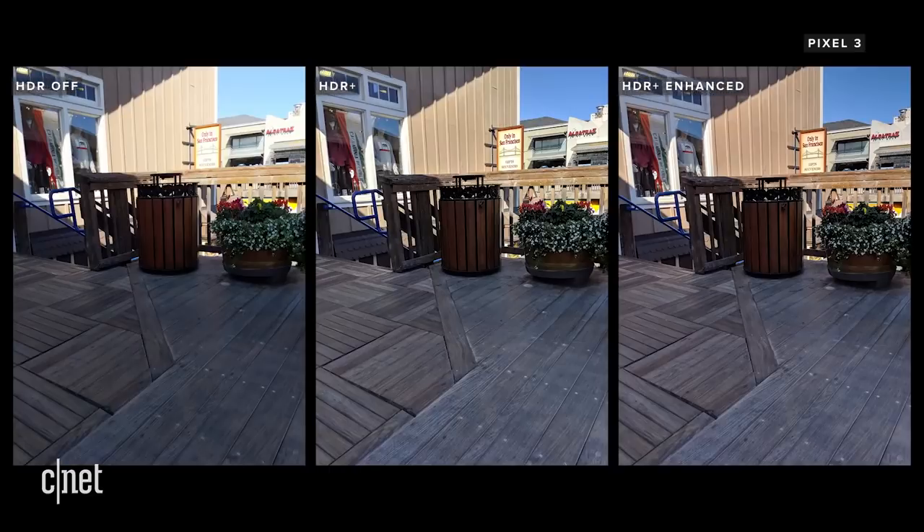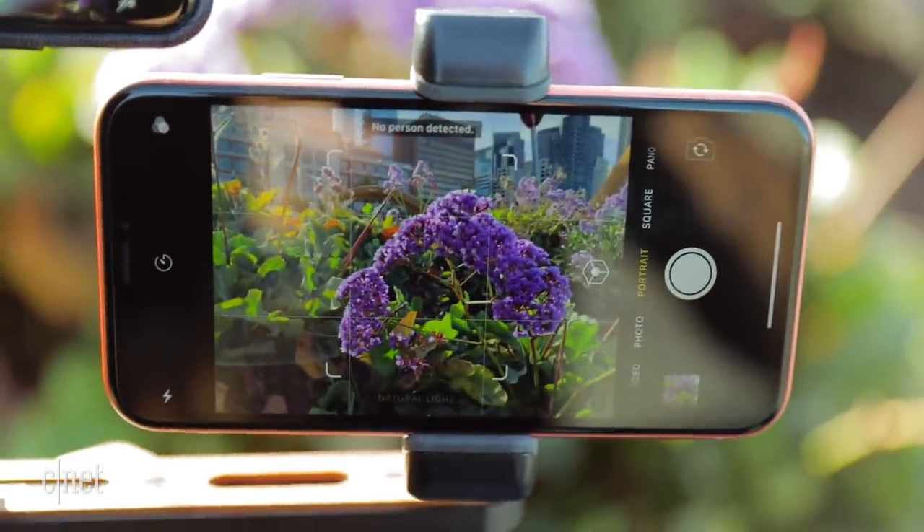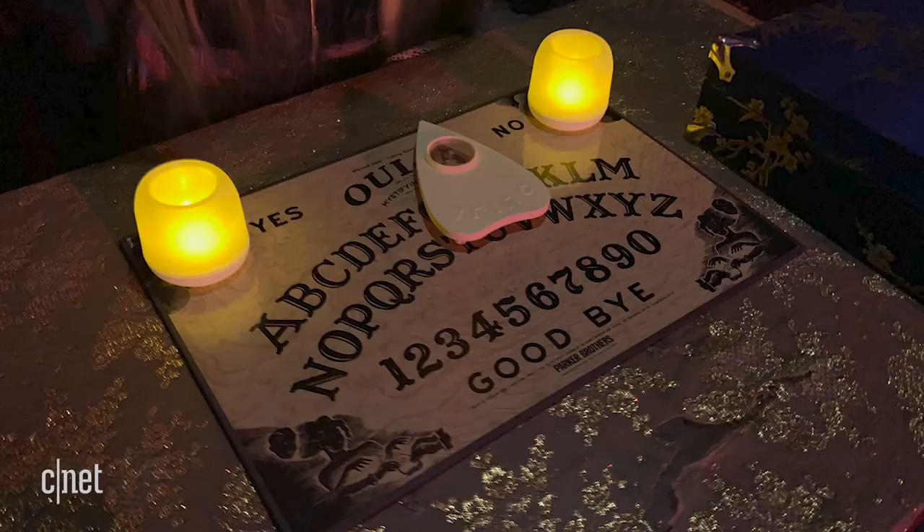If you've watched that, the results of this comparison might not be too much of a surprise. However, the XR does take photos in a slightly different way in areas such as portraits, low light, and zoom, so that's where I expect there to be the biggest changes.